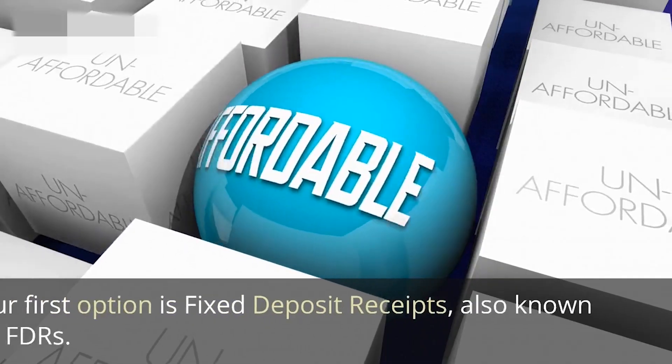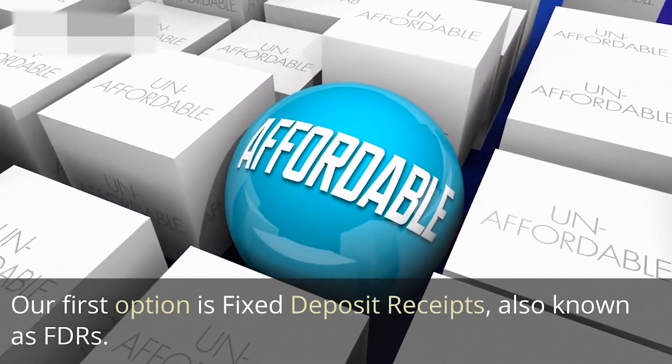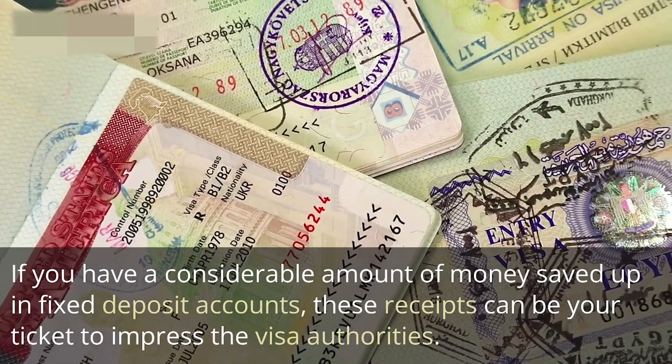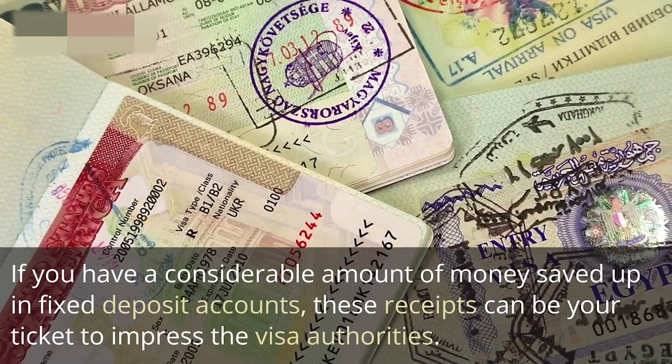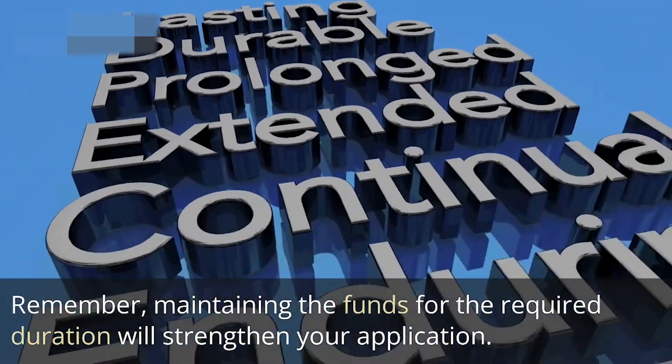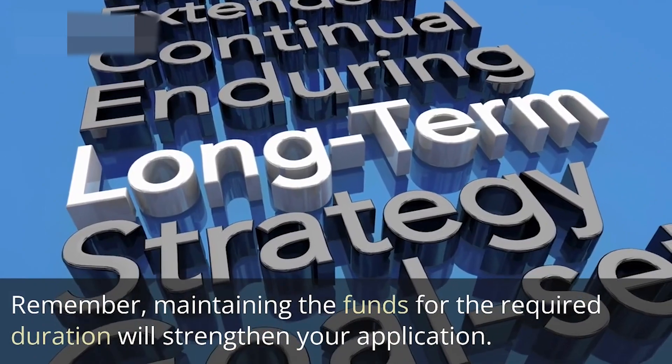Our first option is fixed deposit receipts, also known as FDRs. If you have a considerable amount of money saved up in fixed deposit accounts, these receipts can be your ticket to impress the visa officers. Remember, maintaining the funds for the required duration will strengthen your application.